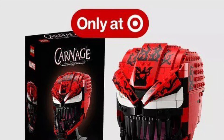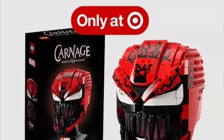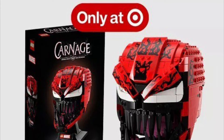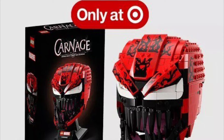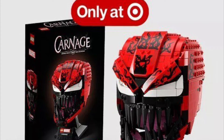Hello guys, Mr. FluffyPants here, and today I'm going to be going over my thoughts on the newest LEGO Marvel reveal, which is set number 76199, which is the Carnage Bust. It will be a Target exclusive, which was revealed today by Target on their app.